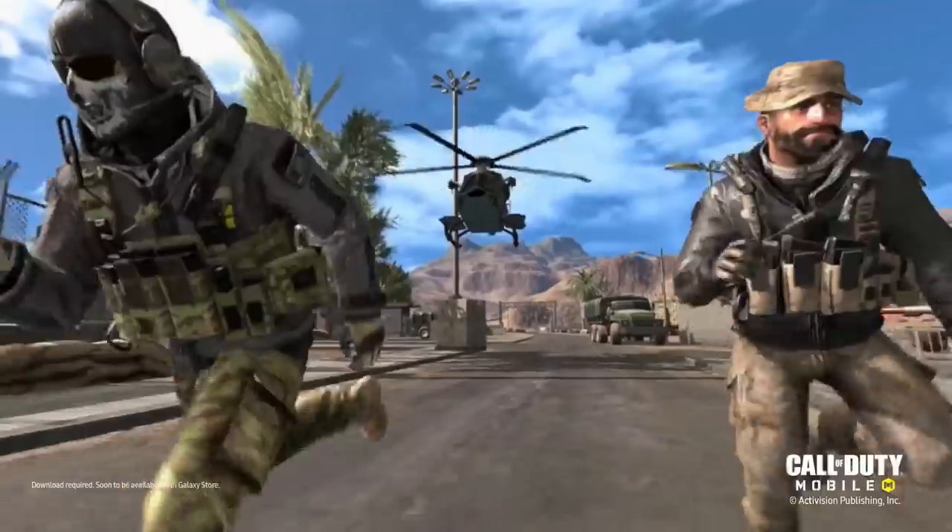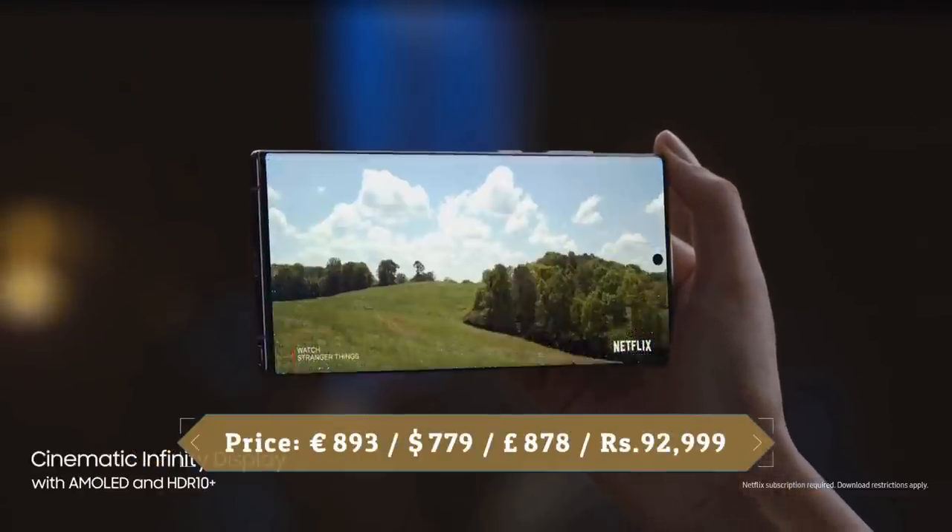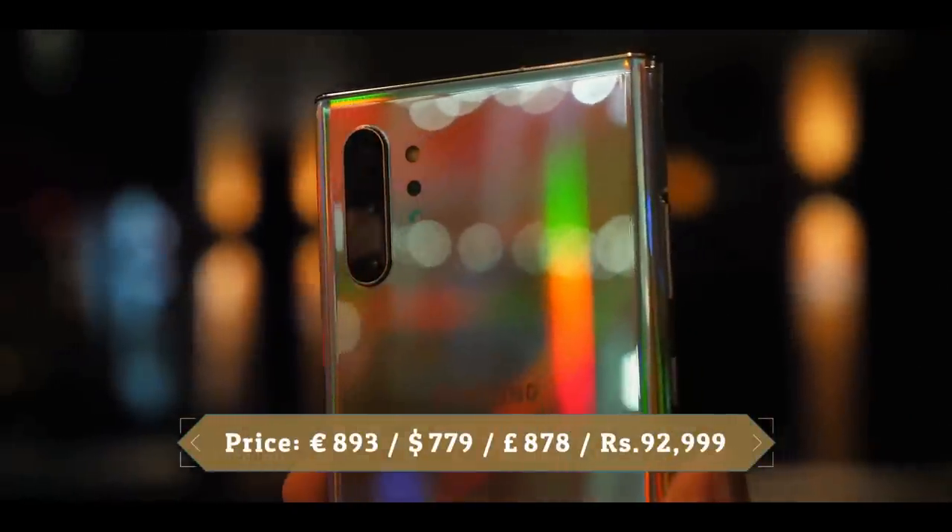If you love watching Netflix, YouTube, and Instagram stories on your smartphone and want a phone with great performance and camera, then the Galaxy Note 10 Plus 5G is for you.